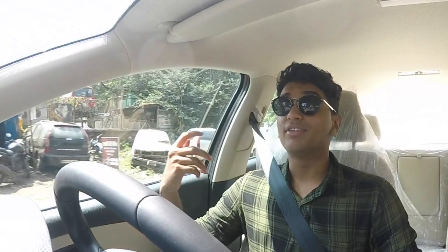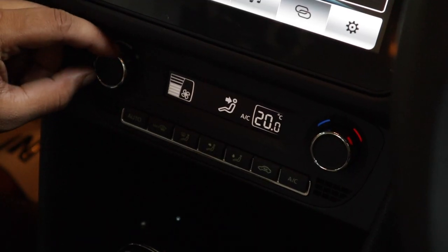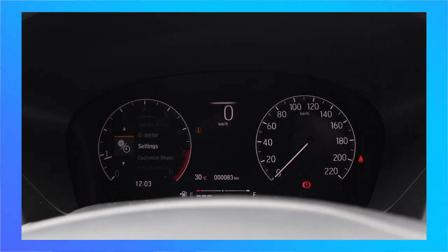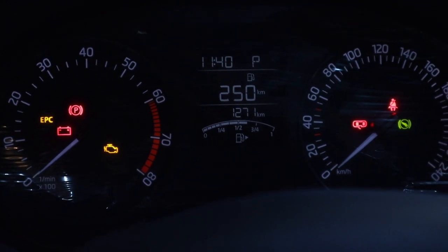The Hyundai Verna's ventilated seats might be a great creature comfort, but why do you need them if your climate control works perfectly fine and cools the cabin very quickly? The Honda City's brand new digital instrument cluster is an awesome gimmick and makes the car feel futuristic, but why do you need that if your analog setup looks great and you have a small digital cluster in between giving you almost the same information?